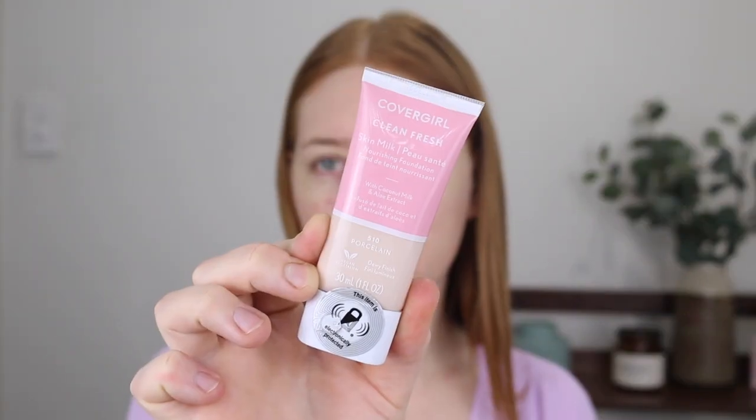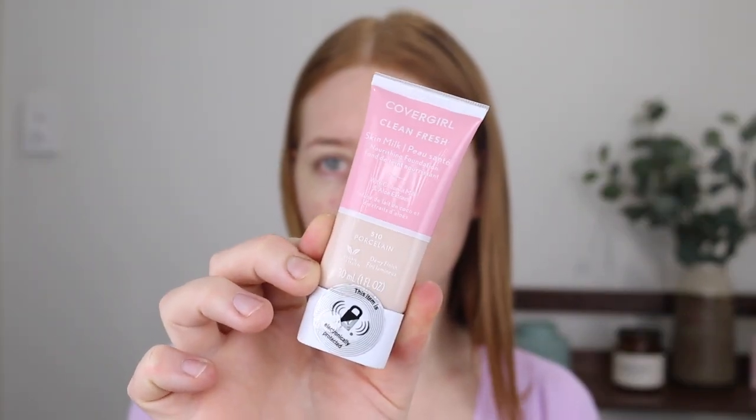Hey guys, welcome back to my channel and if you're new here, my name is Tanika and in today's video I have the new CoverGirl Clean Fresh Skin Milk Foundation to try out. I have been hearing very mixed reviews about this one so I'm interested to test it out for myself. If you've tried it, make sure you leave me a comment down below with your thoughts. This is going to be my first impressions of the foundation.